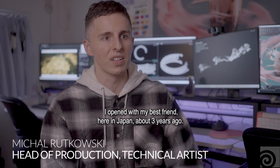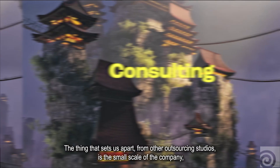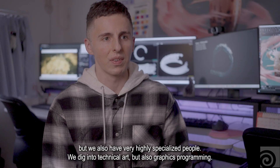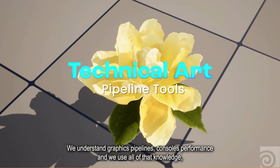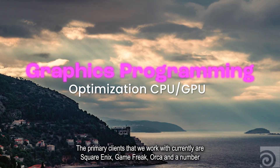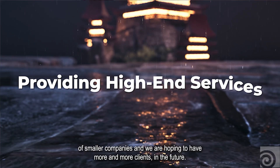Metamiao is an outsourcing company I opened with my best friend here in Japan about three years ago. We target primarily AAA game developers and provide services such as technical art, graphics programming, and consulting. The thing that sets us apart from other outsourcing studios is the small scale of the company, but we also have very highly specialized people. We dig into technical art but also graphics programming — we understand graphics pipelines, consoles, and performance — and we use all of that knowledge to offer the best quality solutions at the highest performance. The primary clients we work with currently are Square Enix, Game Freak, Orca, and a number of smaller companies, and we are hoping to have more and more clients in the future.